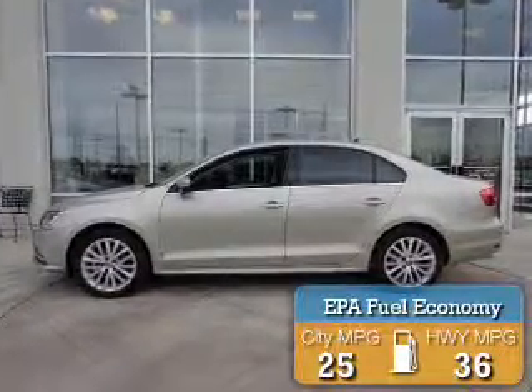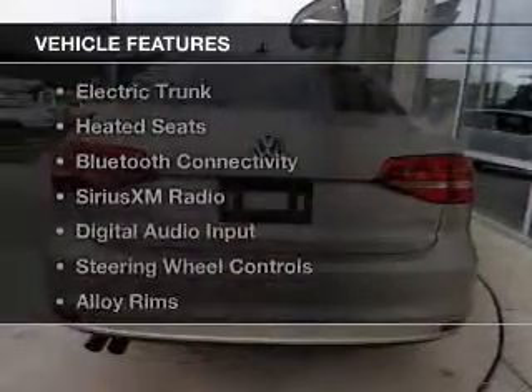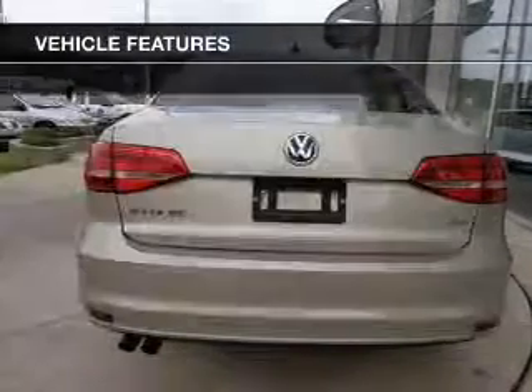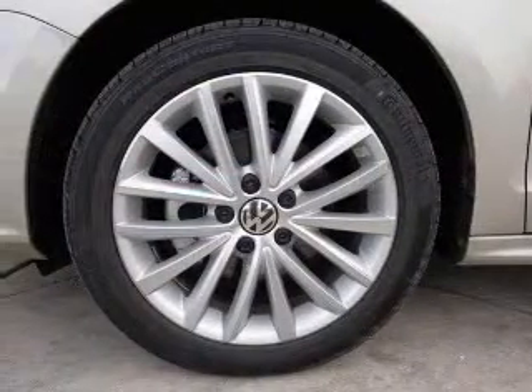Great fuel efficiency saves you money by requiring fewer trips to the gas station. The features include a turbocharger, a power sunroof, electric trunk, heated seats, and Bluetooth connectivity.